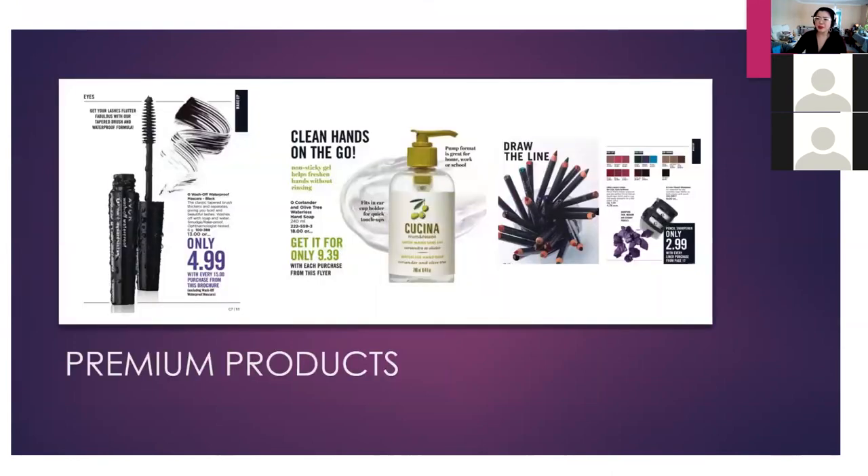Now moving into premium products — there are really only three this campaign. The main one I'd focus on is the wash-off waterproof mascara at $4.99 with every $15 purchase. If a customer orders $45, they can order three of them, which turns into an extra $15 QV for you. These have a shelf life of two to three years unopened, but once opened you should toss after about three months.